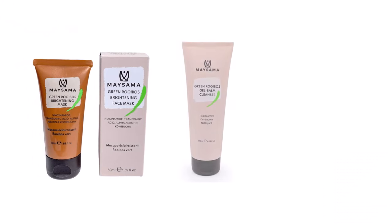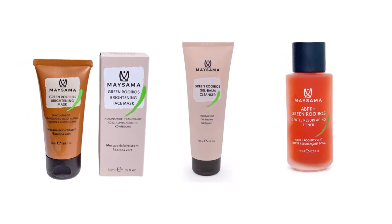Green Rooibos is a type of tea, and it has antioxidant properties that are great for skin. Then they branched out into other products with Green Rooibos in them as well, such as the brightening mask, a gel balm cleanser, and a gentle resurfacing toner.